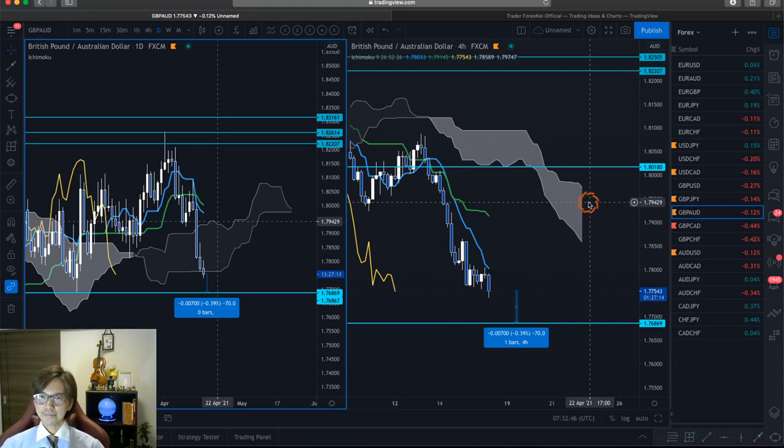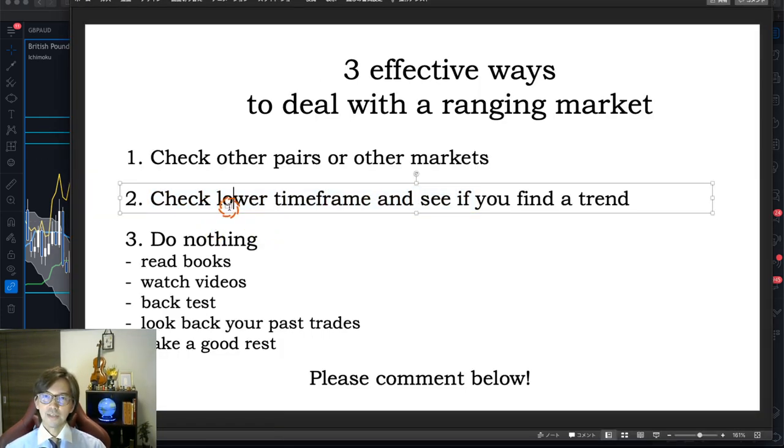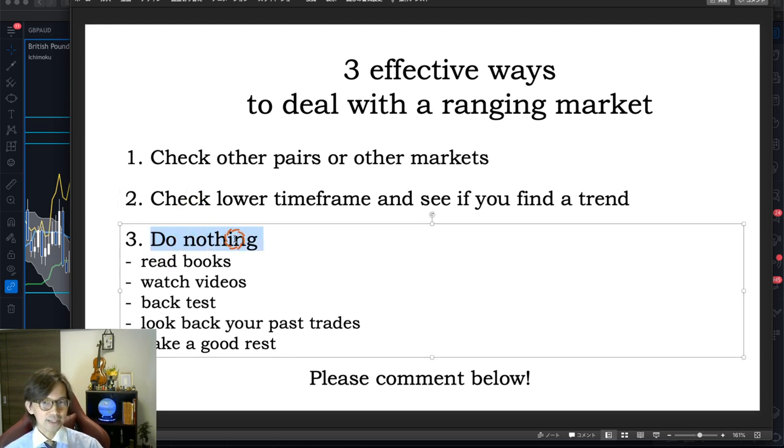That's the second option — if you have time and are willing to take trades. But if you find the daily chart ranging and the 4-hour chart also ranging, then you can do nothing basically — stay away from the market.